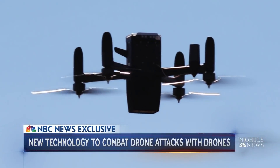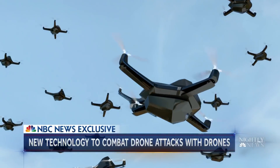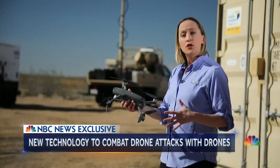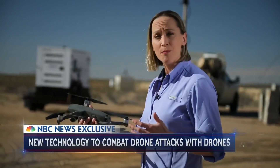They're the newest threat on the battlefield: small drones, often armed, capable of evading air defense systems — at times with deadly consequences. Small drones like these have become one of the US military's biggest threats. The reason: they're really hard to stop.